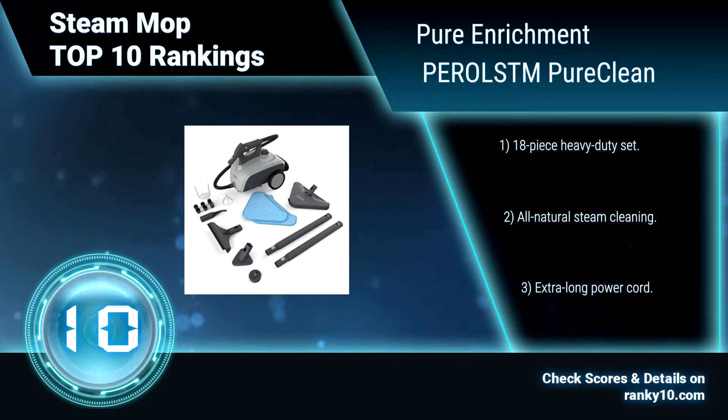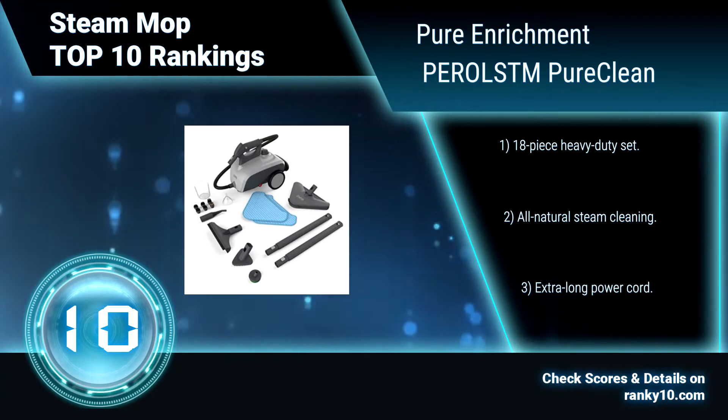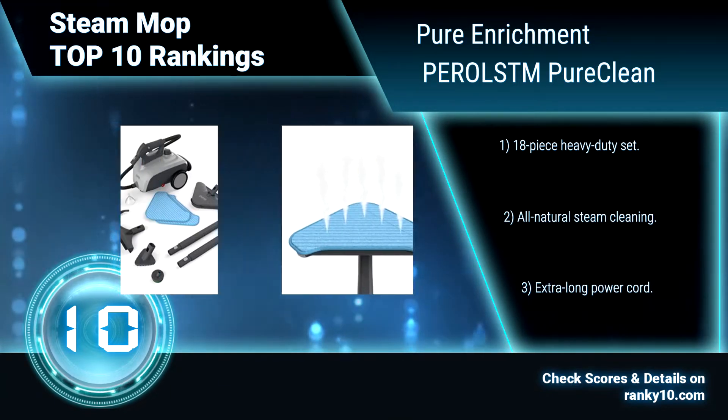18-piece heavy-duty set. All-natural steam cleaning. Extra-long power cord.